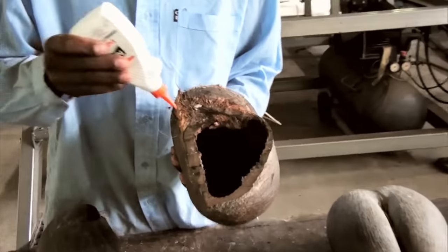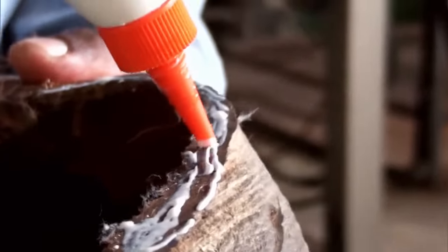With wood glue, the workers stick the shell back together. Depending on the size, the now completely empty shell of the nut is worth another 200 to 400 euros.